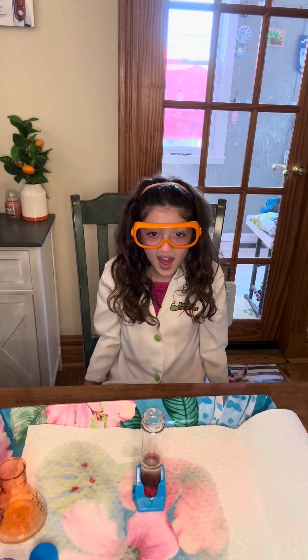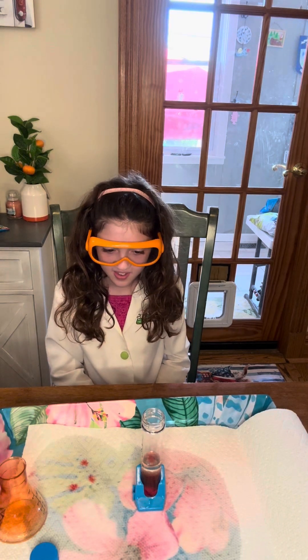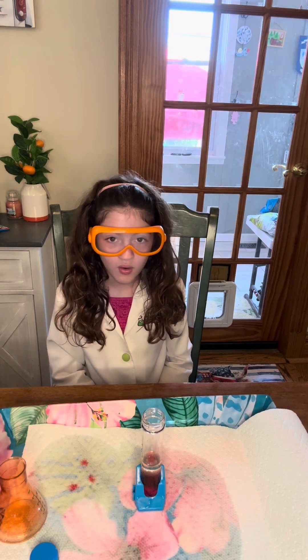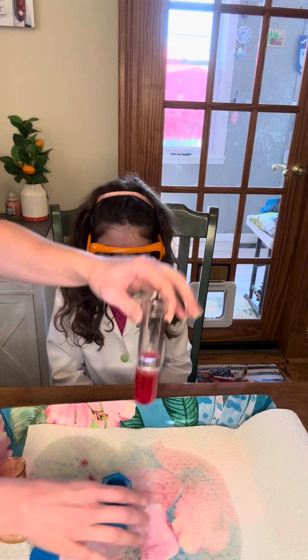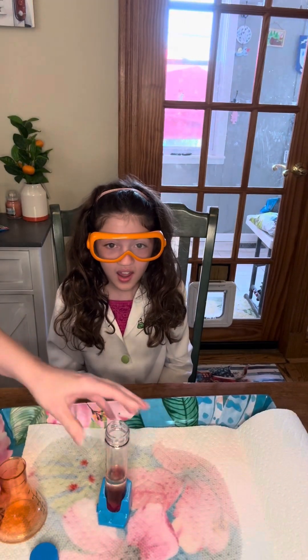We're back. Stay tuned for the finale. When's our finale of season two? That's right, that's our finale. Here's a final look at this. Pretty cool. Bye!